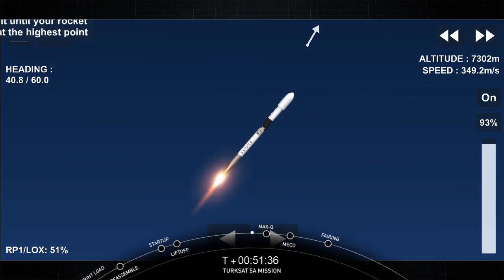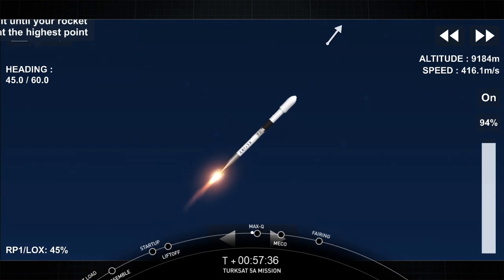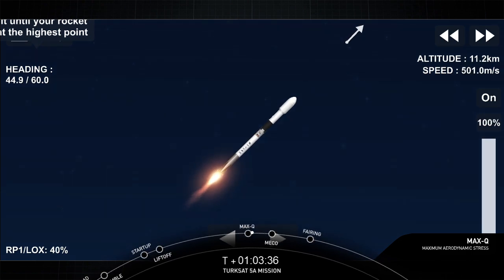Max Q is when the vehicle experiences the greatest amount of dynamic pressure. We throttle those engines down, and afterwards throttle them back up to keep dynamic pressures below a certain level. Falcon 9 is supersonic. We've successfully crossed the Max Q threshold.